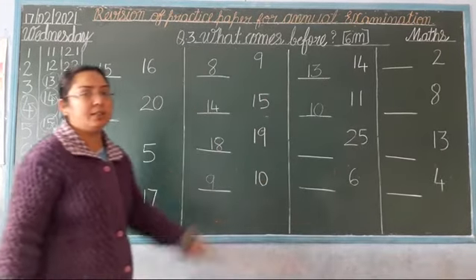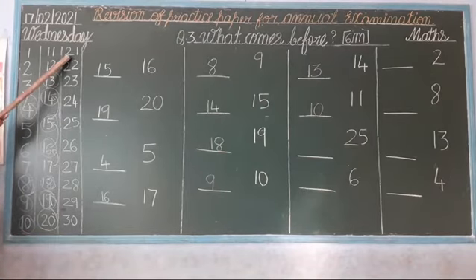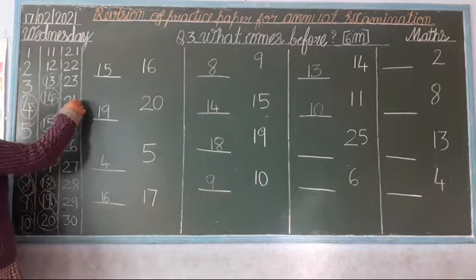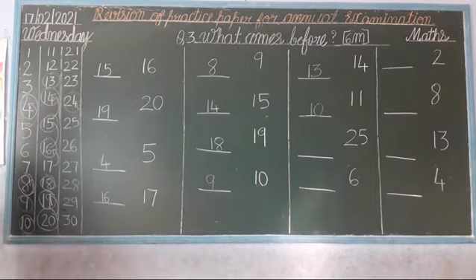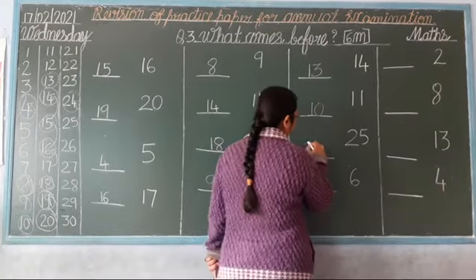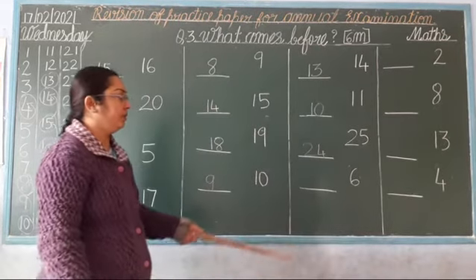Next. Which number is this? 25. So: 21, 22, 23, 24, 25. Stop and go back. Which number comes? 24. So, what is the backward number of 25? 24. Okay?